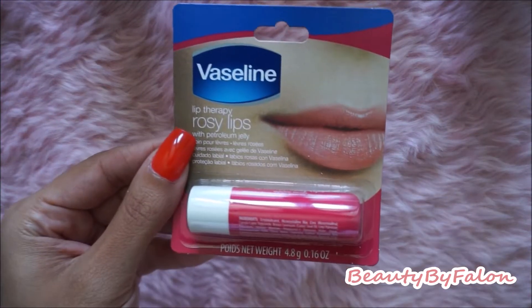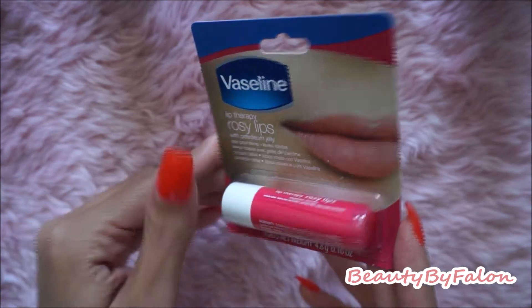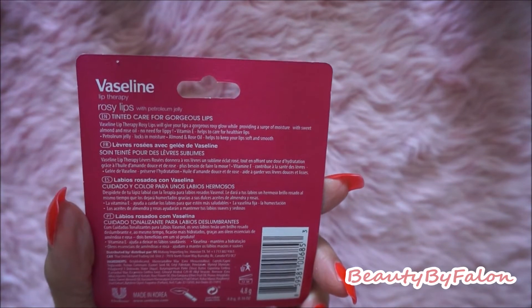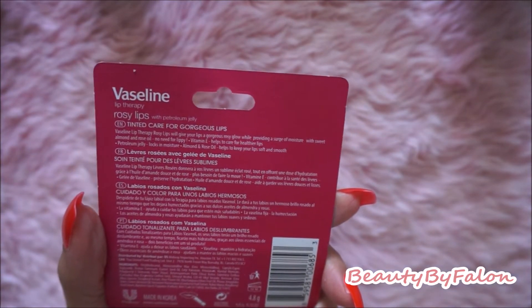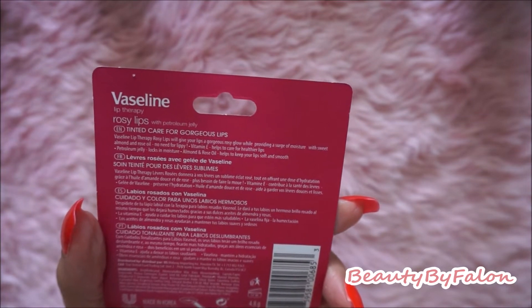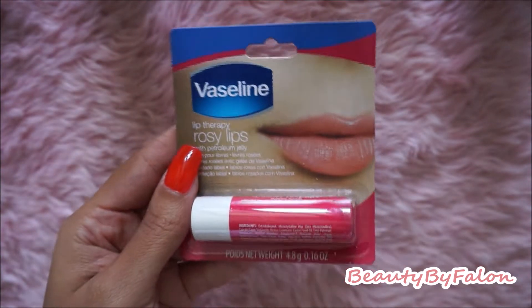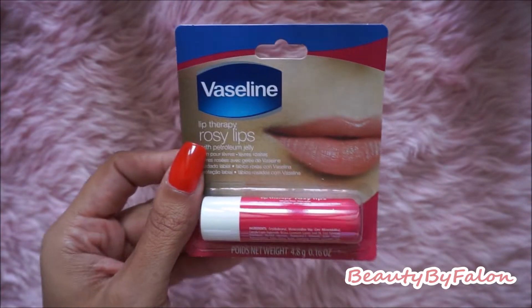I found this Vaseline Rosy Lips. It has petroleum jelly, so it gives you a rosy tint to your lips, and it has vitamin E, almond, and rose oil. I picked this one up — I thought it was really nice, so I'm going to give that a try.